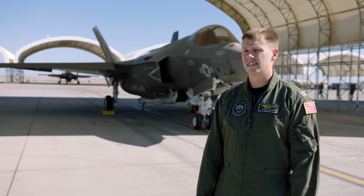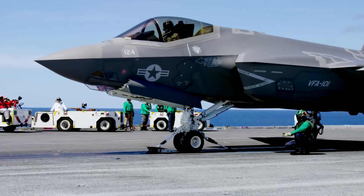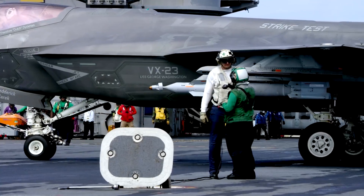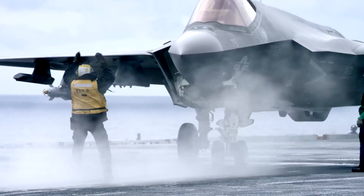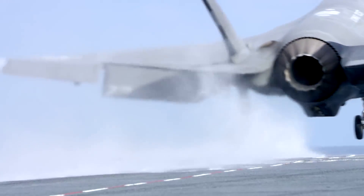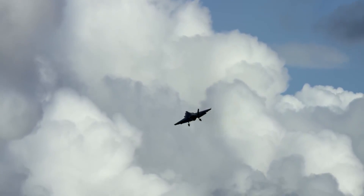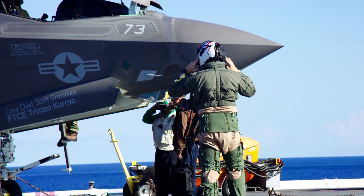This is the F-35C. It's the Navy's variant of the Joint Strike Fighter — a single engine, 5th gen aircraft that brings all the stealth technology to the fight. It's a kick-ass airplane. Its purpose is to go into an environment that is harder to access for enemy threats.